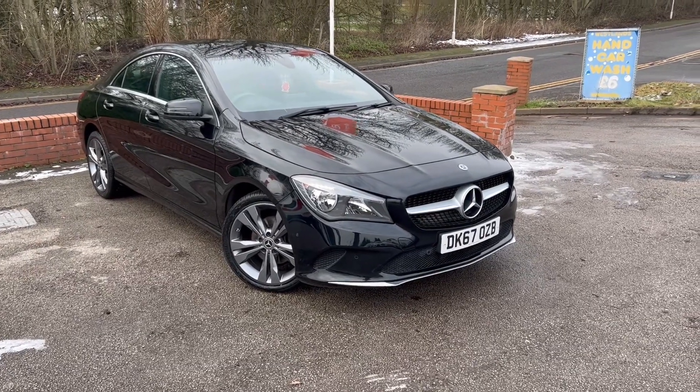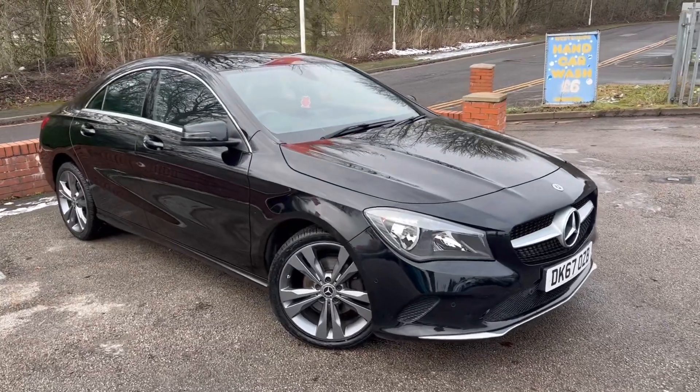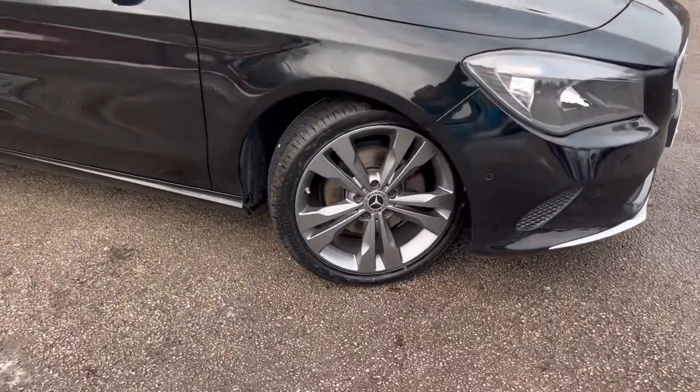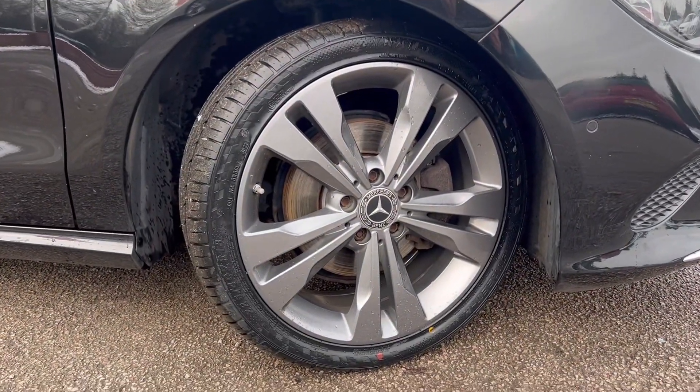Lovely 2017 Mercedes-Benz CLA 220D just arrived at MSC Motors. We purchased this off the previous owner and she took great care of it. They've just had a brand-new Land Rover as the family was growing and needed something slightly bigger.